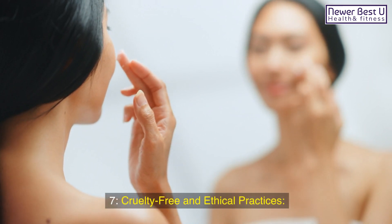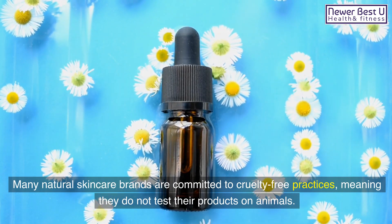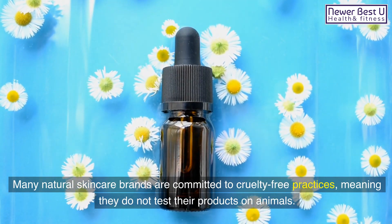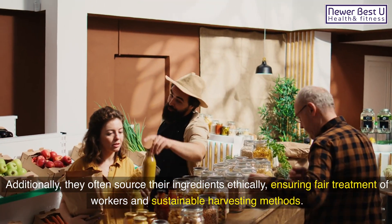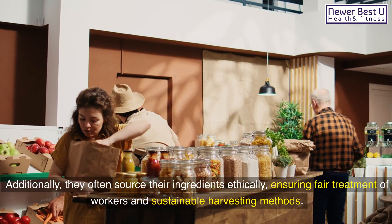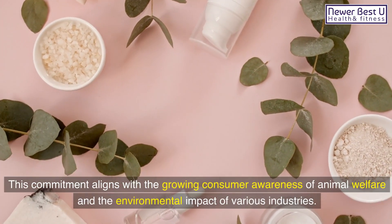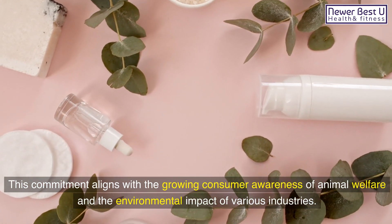7. Cruelty-Free and Ethical Practices: Many natural skincare brands are committed to cruelty-free practices, meaning they do not test their products on animals. Additionally, they often source their ingredients ethically, ensuring fair treatment of workers and sustainable harvesting methods. This commitment aligns with the growing consumer awareness of animal welfare and the environmental impact of various industries.